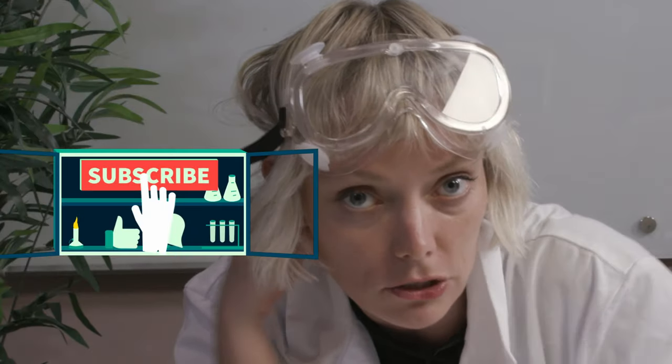Hi! I'm Liz from Hootsuite Social Media Team, and this is Hootsuite Labs where we teach you the science of social media marketing — how it works and how to be successful. Do me a favor, hit that subscribe button and let's get into it.